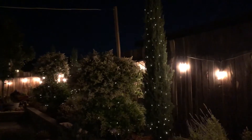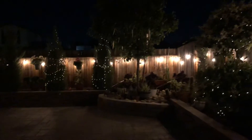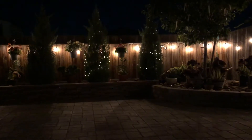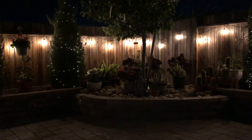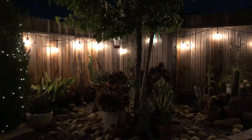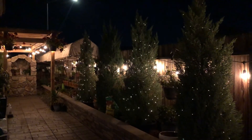That's the other side, and let's go back here. I hope you enjoyed this little tour of the night beauty of my backyard. I'll see you again in my next videos — take care.